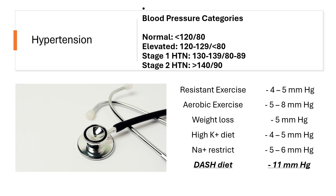As you can see, there's a range of blood pressure parameters. The normal would be less than 120 systolic over 80. Then you can see an elevated blood pressure. Stage 1 hypertension is 130 to 139 systolic over 80 to 89. And then stage 2 hypertension is greater than 140 over 90 systolic and diastolic.